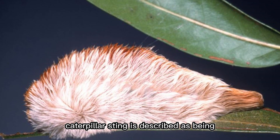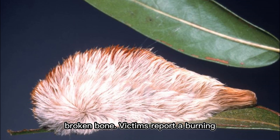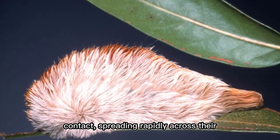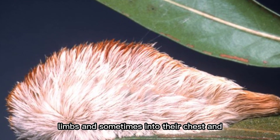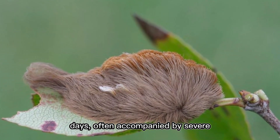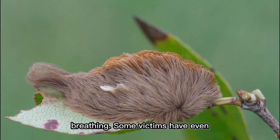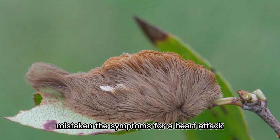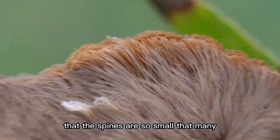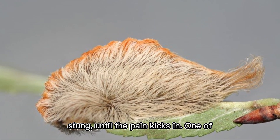The pain from a Puss Caterpillar sting is described as being far worse than a wasp sting or even a broken bone. Victims report a burning sensation that radiates from the point of contact, spreading rapidly across their limbs and sometimes into their chest and back. The pain can last for hours or even days, often accompanied by severe headaches, nausea, and difficulty breathing. Some victims have even mistaken the symptoms for a heart attack due to the intensity of the chest pain.